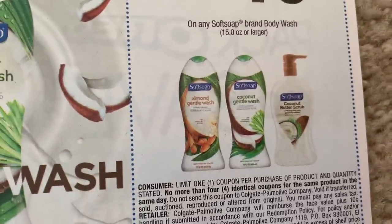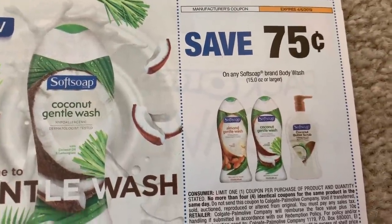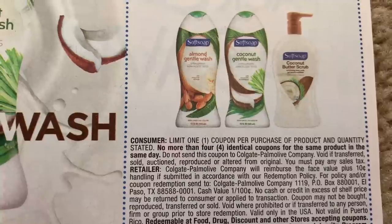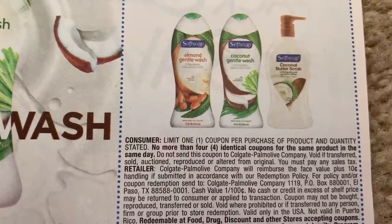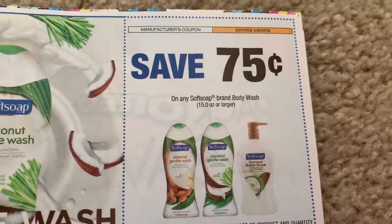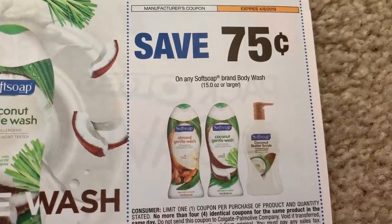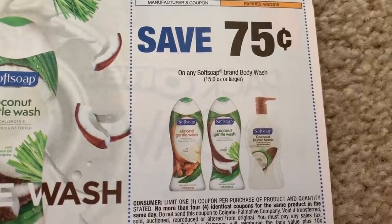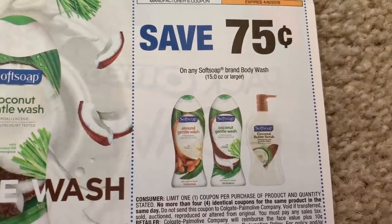These are pretty much the best coupons this week. My store doesn't have these new body washes yet, hopefully they do. It's a Soft Soap coupon on the body wash — 75 cents off one. There's a limit of four products in the same transaction, same day, and they expire the 6th. CVS has a great deal — Irish Spring and Soft Soap body wash — you can grab them for 99 cents. Now if you have a body wash CRT, you can get them for as low as free, so this might be a coupon you want.